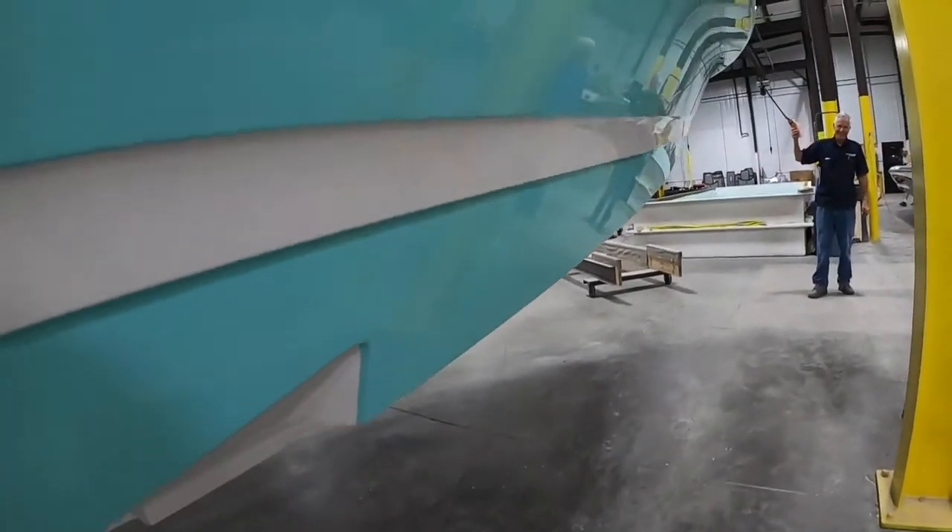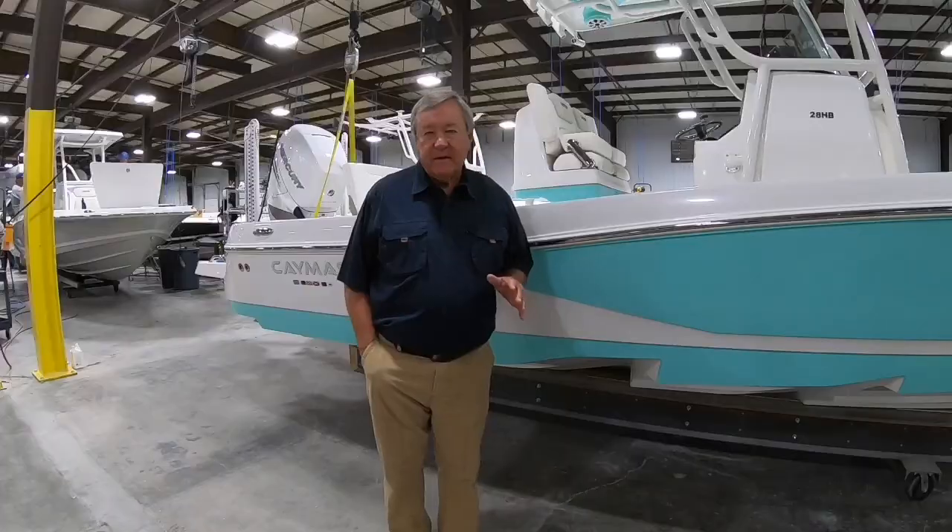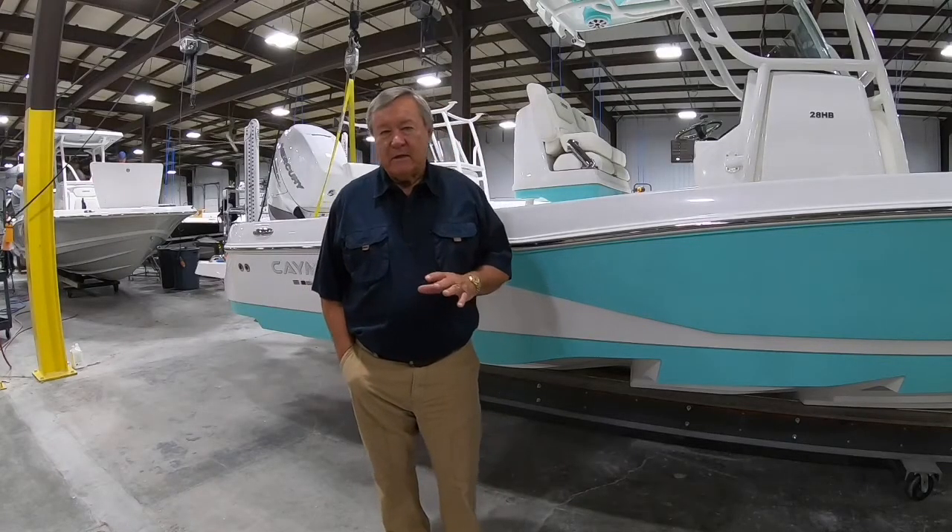That hull is on all of our saltwater boats — the 26, the 28 HD — and they run like it's unbelievable.